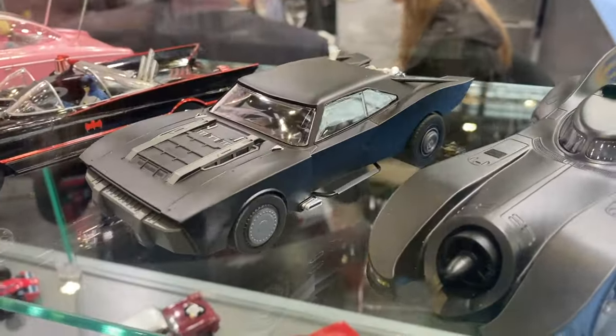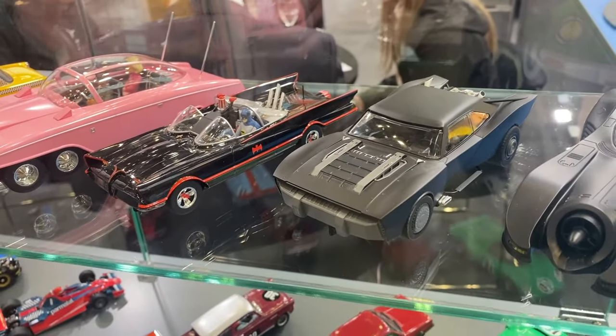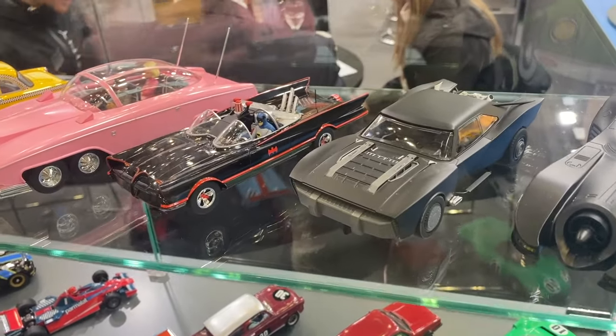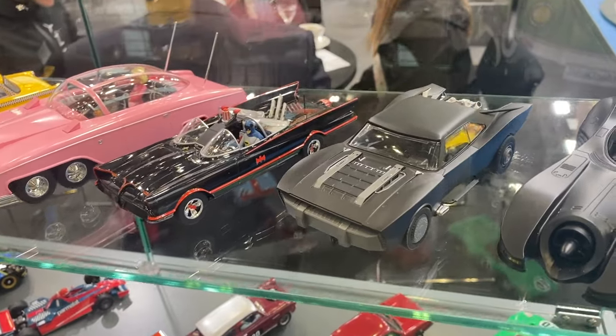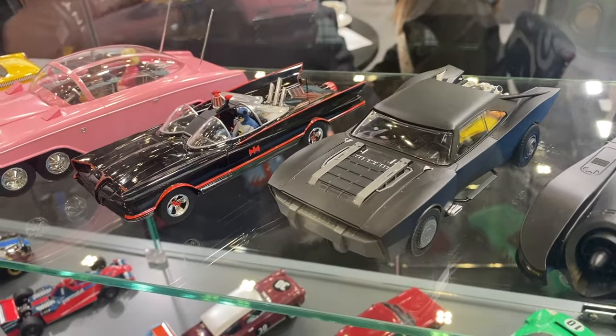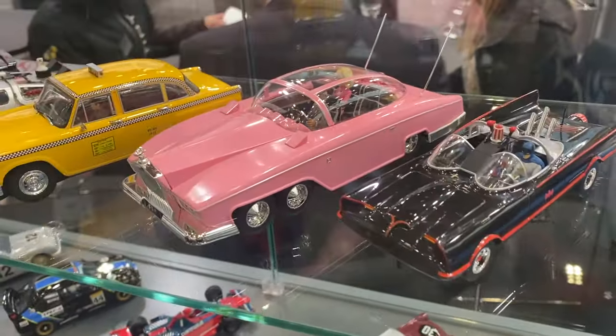We still have in stock the Batman car from the latest Batman films — the Robert Pattinson car — and combined with the 1966 Batmobile, which has new stock arriving shortly, this creates a really cool little trio of Batmobiles. We think these are the absolute coolest of the three, a great way of adding all Batmobiles to your collection.